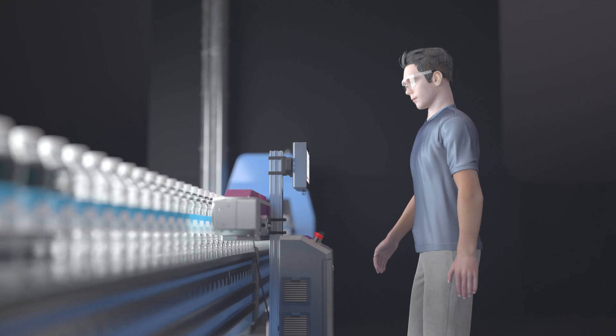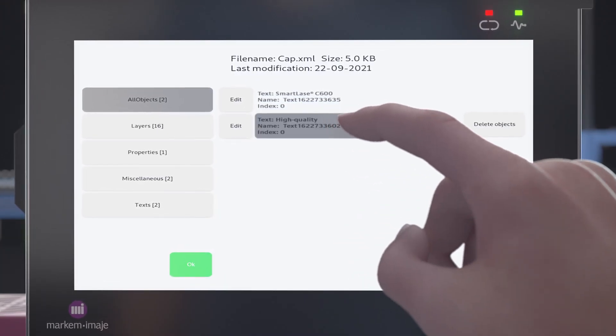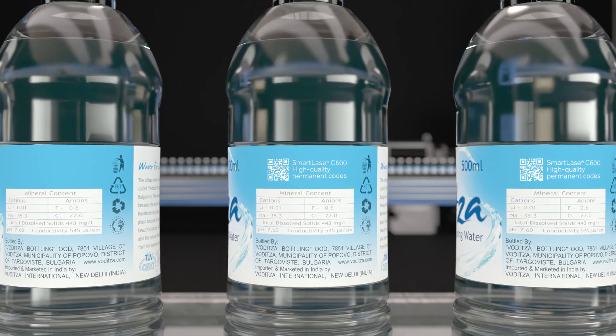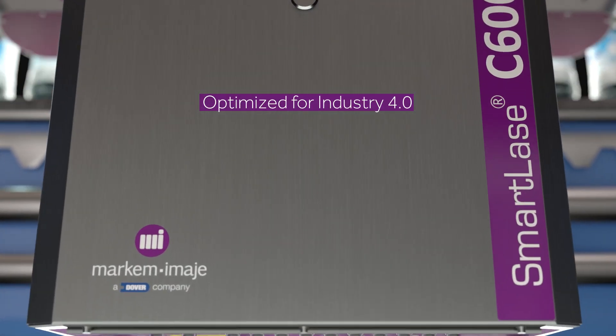The SmartLACE C600 offers a large 10-inch touchscreen interface that's easy to operate and so intuitive that we've been able to increase operator efficiency by up to 20%. And our solution is Industry 4.0 ready.